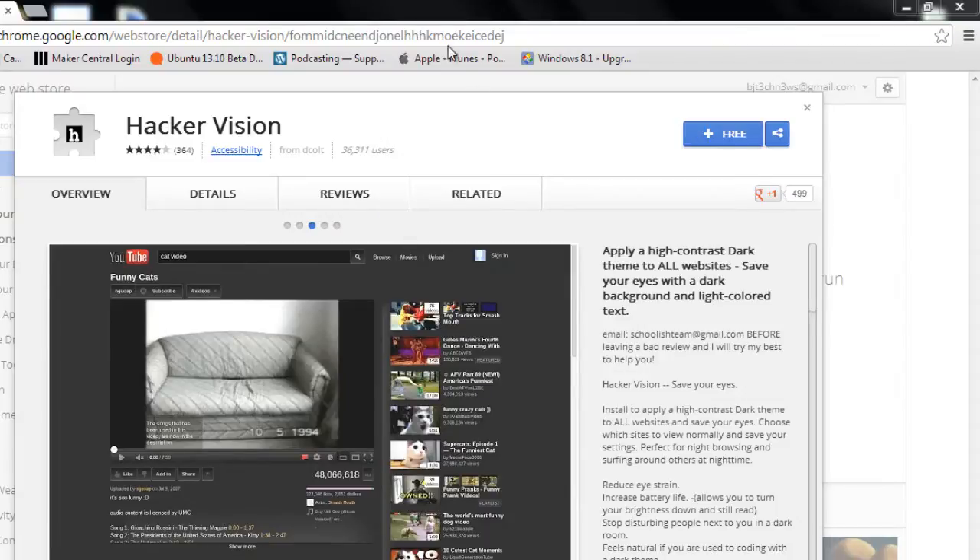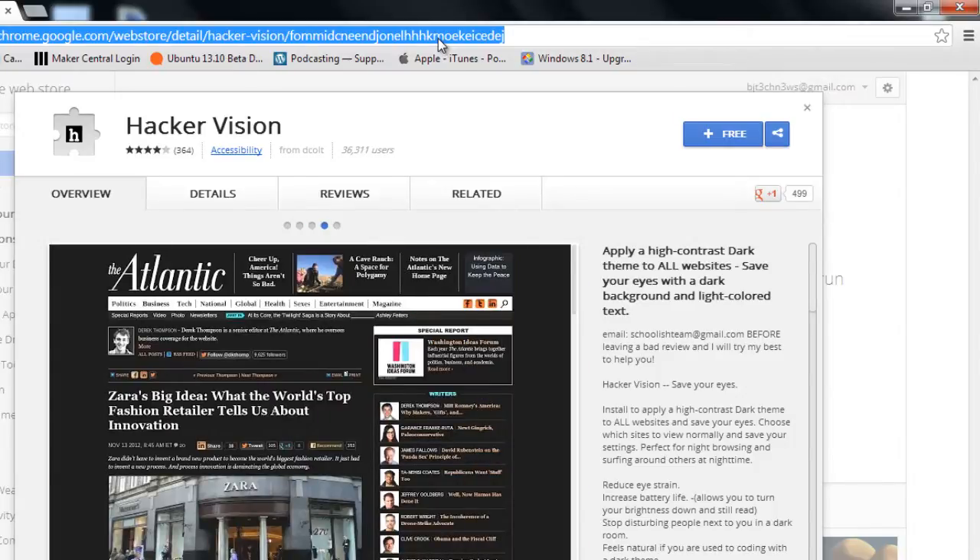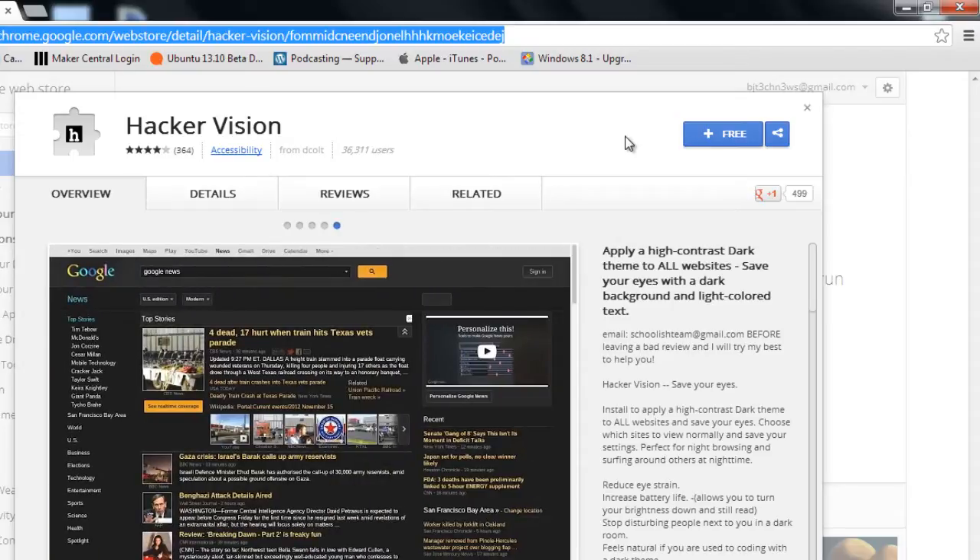I actually found out there's a plugin called Hacker Vision, which allows you to apply a high contrast dark theme to all your websites. It's pretty cool. I'm going to put the link at the bottom of the description so you guys can get a copy of this, because it's free and it's awesome for those people who love to read at night in the dark.